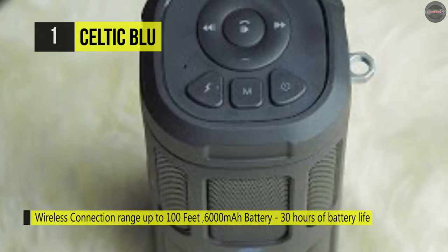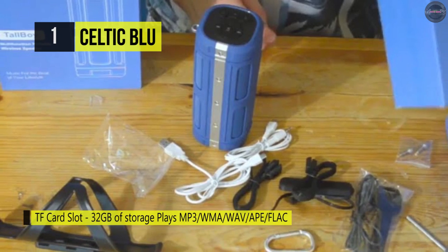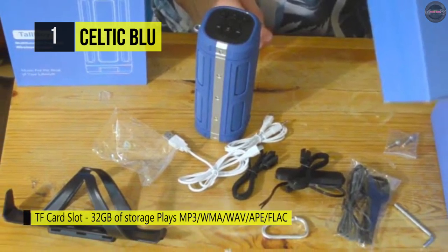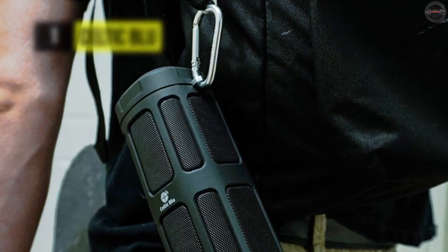Moreover, it can be pulled 180 degrees apart without changing shape, can withstand 44 PSI, and comes with a microphone that provides clear hands-free telephone calls, automatically stopping the music. It is also waterproof, shockproof, and stain resistant.